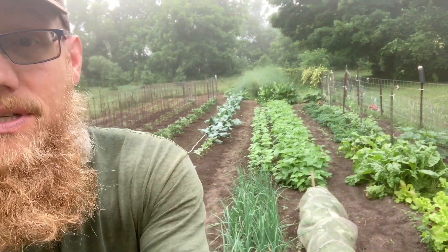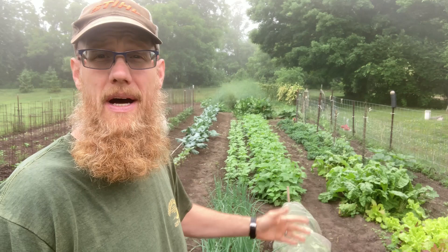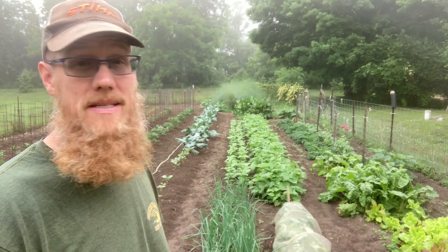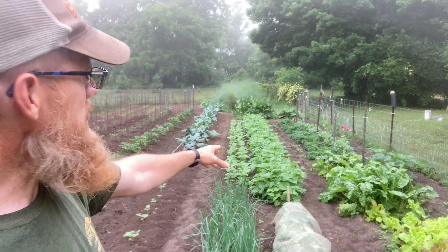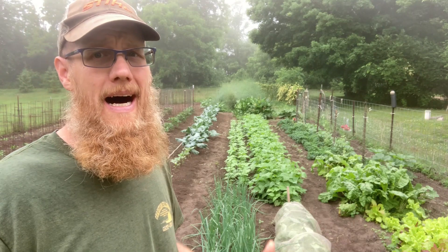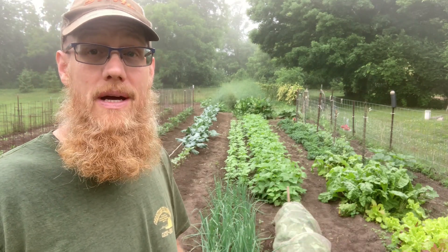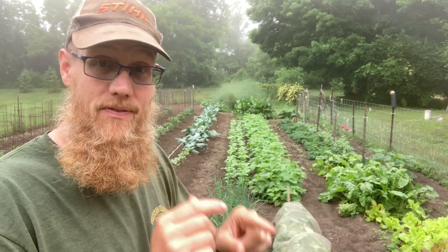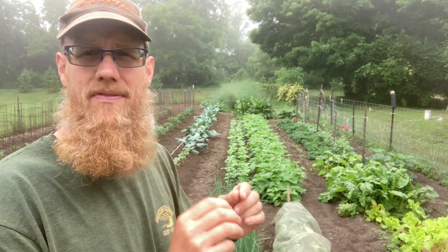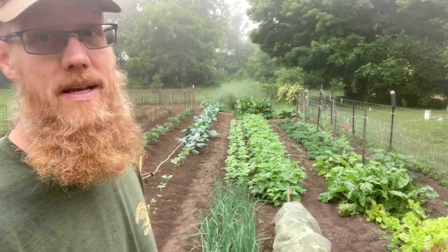Going along here, this really became a pretty wide row. You can see two different plantings of green beans down there — this one is just about ready to flower, and this smaller one is probably two and a half weeks old. I went back a few days ago and filled in the gaps, and they will need some very fine weeding.